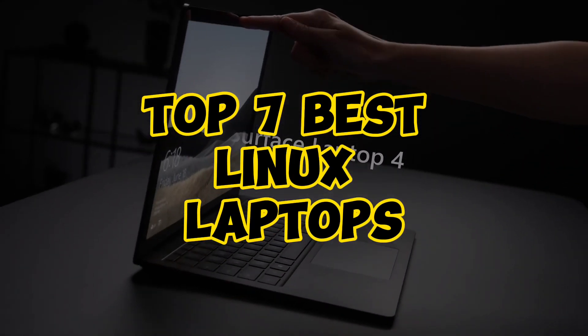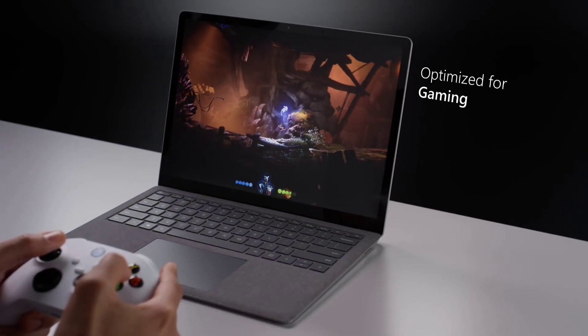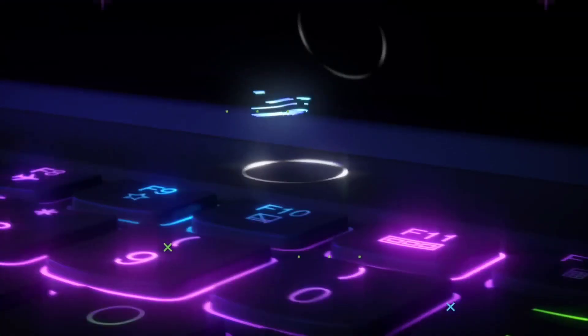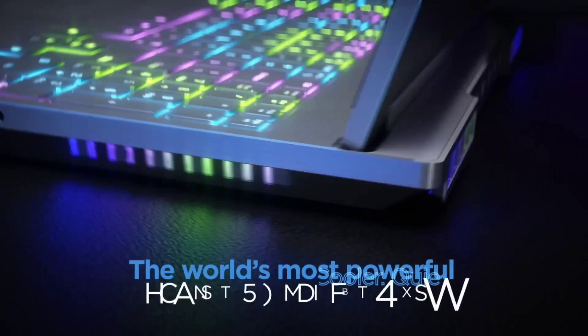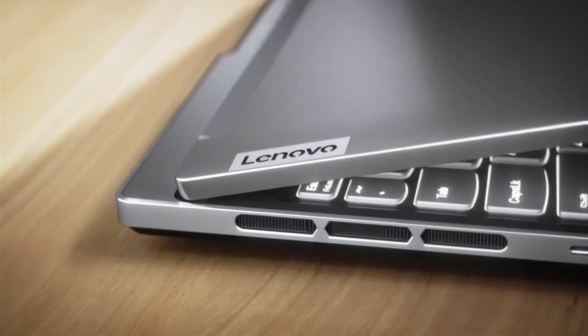Introducing the Top 7 Best Linux Laptops. These devices offer seamless compatibility with Linux distributions, robust performance, and versatile features for users seeking a reliable platform for development, productivity, and customization. Dive into our list to discover the perfect Linux-powered laptop for your needs.